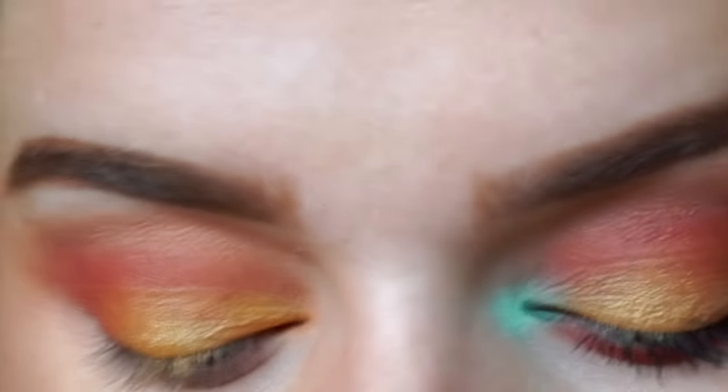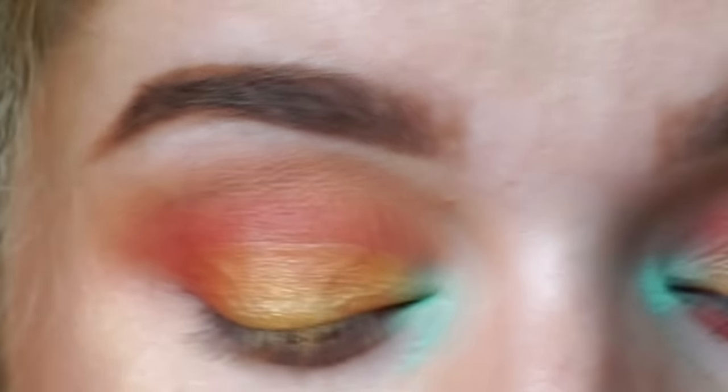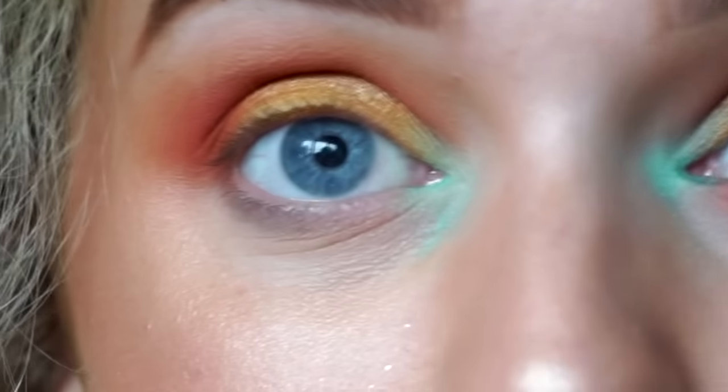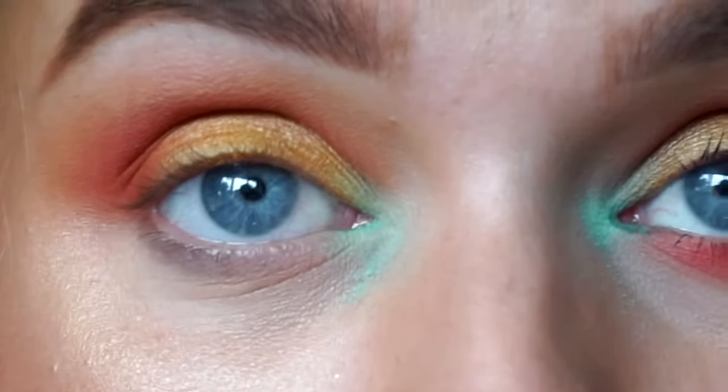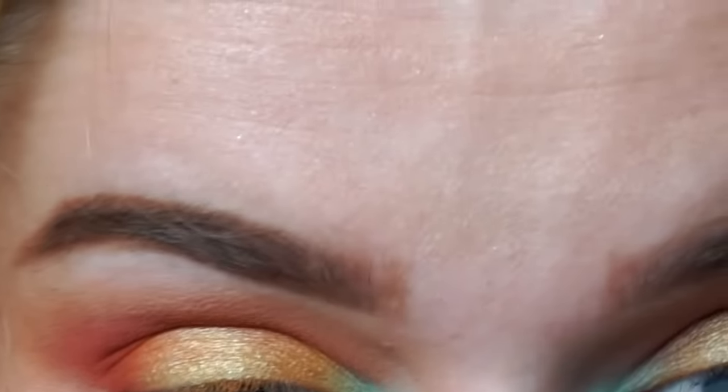I'm just going to take this turquoise colour and pop that in my inner corner, just because this video is already different for me, so let's add some colour. Sweet Jesus, the fallout — why is it halfway down my face? But that just took it all away.